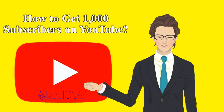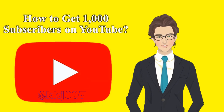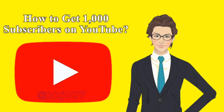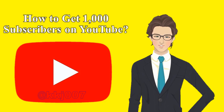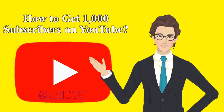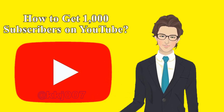Tip 13: Ask viewers to subscribe to your channel. It never hurts to ask viewers to tap that big white button and join your community. Use a clear call to action near the middle or end of your videos, sincerely asking viewers to subscribe. You can even use a YouTube end screen to place a subscribe button on the last few frames of your video.